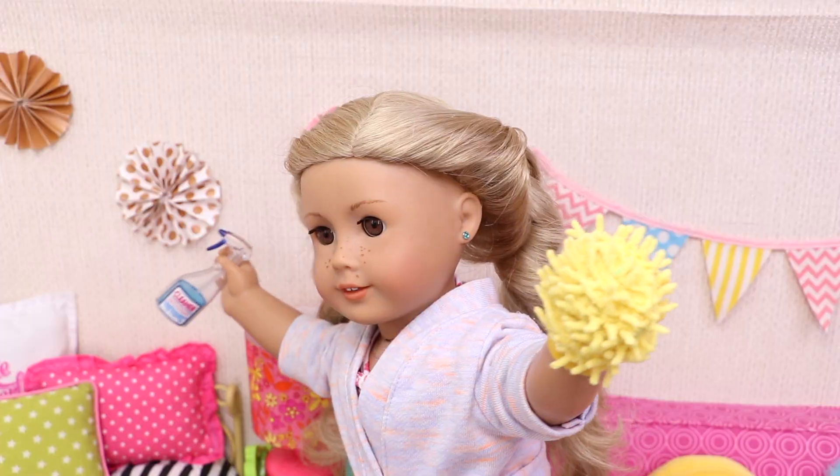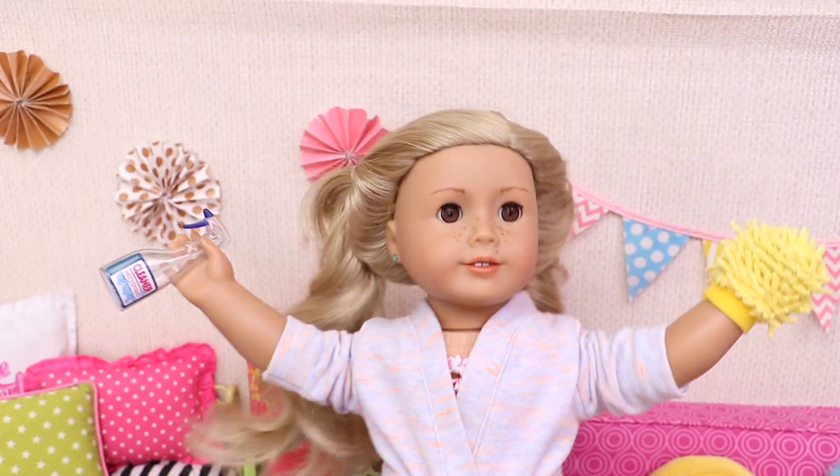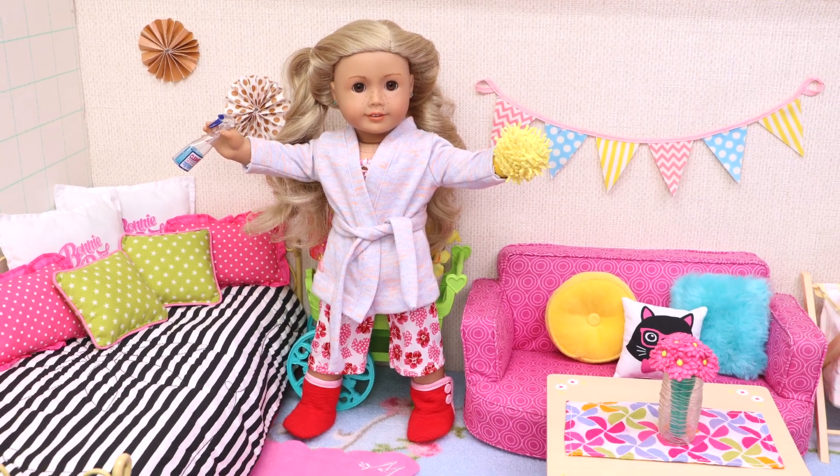Oh yeah! Now it looks so much better! Guys, I promise to always keep my room clean! You should do the same!